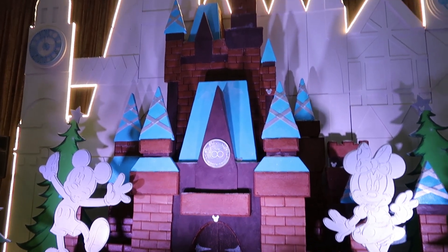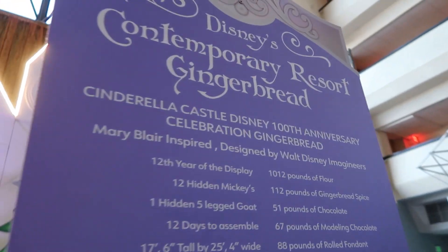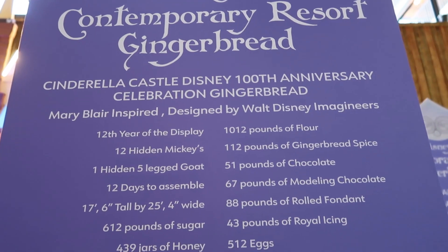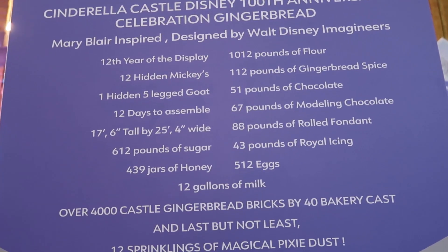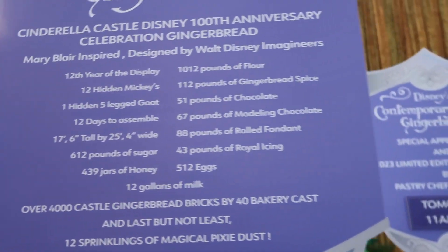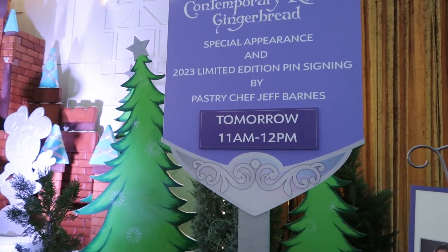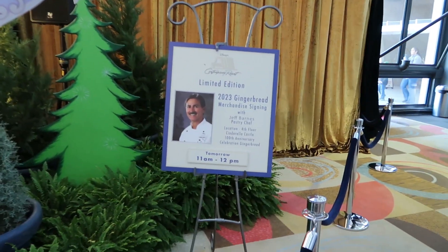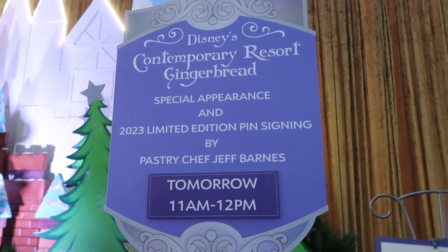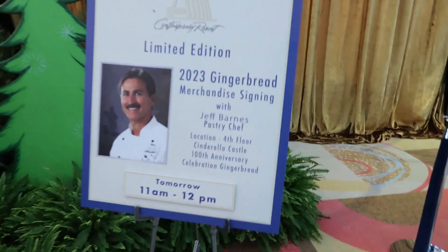Over here is some information about it — it's in its 12th year of display. I bet there are some hidden Mickeys in there too. Looks like the creator is going to be here tomorrow, unfortunately I will not be. From 11 to 12 — he's the one responsible for creating this thing.